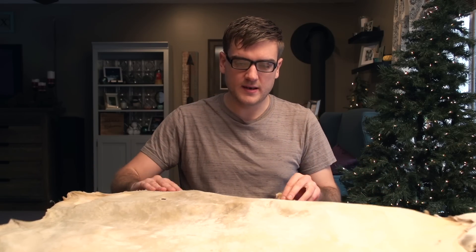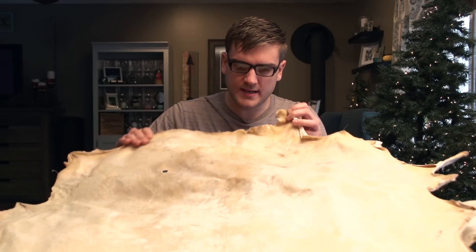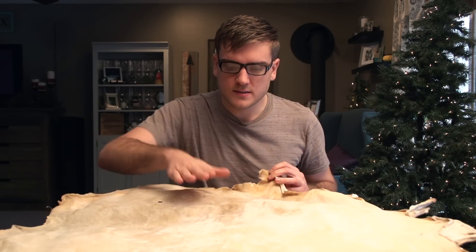But the parchment turned out fairly decent. Traditionally they use sheepskin, which results in a much thinner and slightly closer-to-paper material. But because I used deer skin — because that's what I had available — it's a little bit thicker, so it's not ideal, and it's not super clean or white, but it makes a fairly adequate writing material and I think this should work decently in my book.